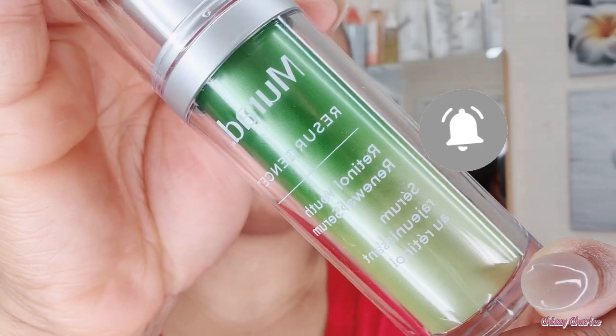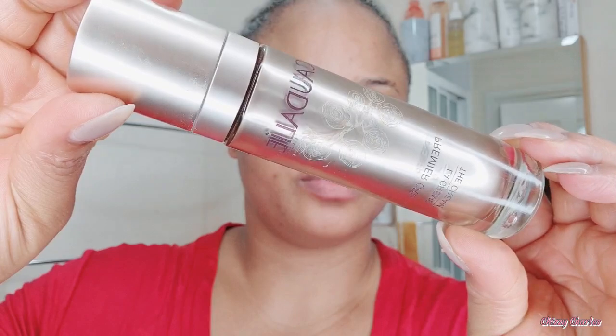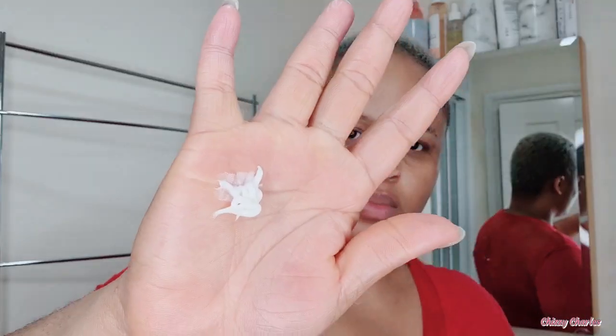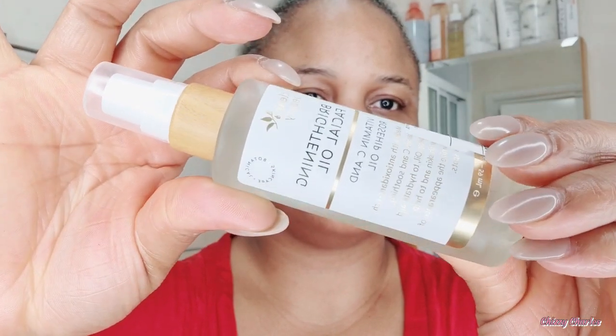Now I go in with my Murad Resurgence Retinoid Youth Renewal Serum — I love this product. Murad is very good for hyperpigmentation, dark spots, and discoloration. Then I apply the Cowshed premium cru cream — the most expensive one — and I can see why it's expensive. The results are powerful; my skin feels young, soft, radiating, and glowing since I started using these products.